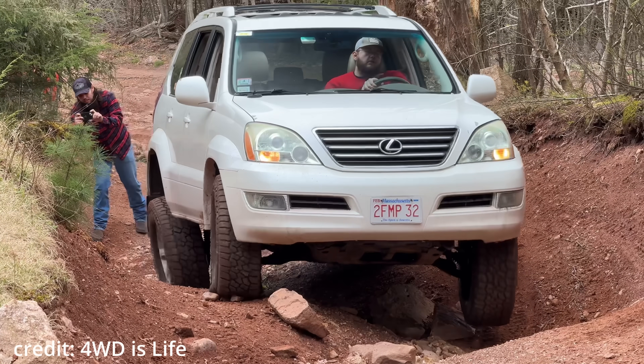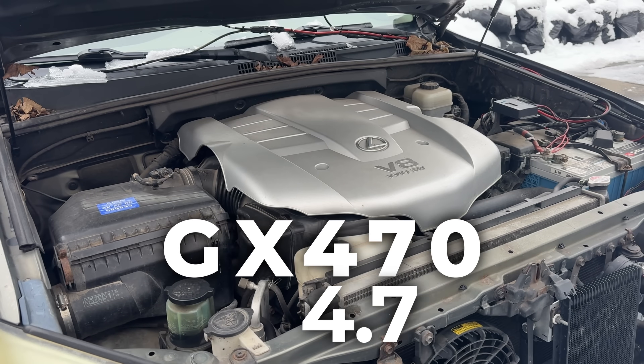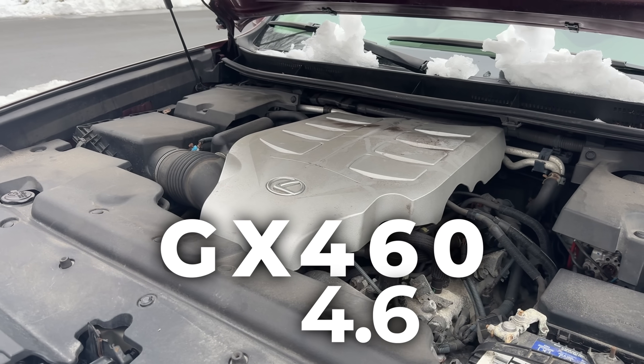The first GX was called GX470 because it had a 4.7-liter engine. The second gen was GX460 because it had a 4.6-liter engine.